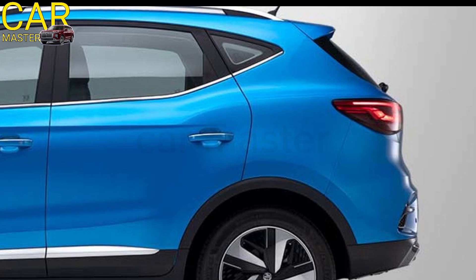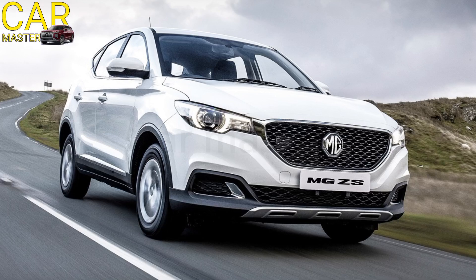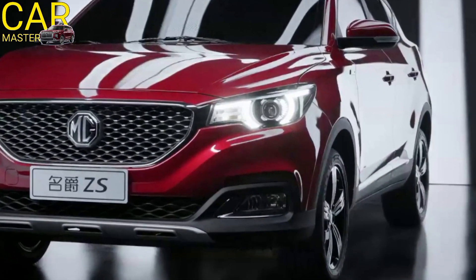The 2025 MG ZS has been revamped with a sleek and contemporary exterior. Its front grille, now more aggressive, is flanked by sharp LED headlights, giving the SUV a bold presence on the road.